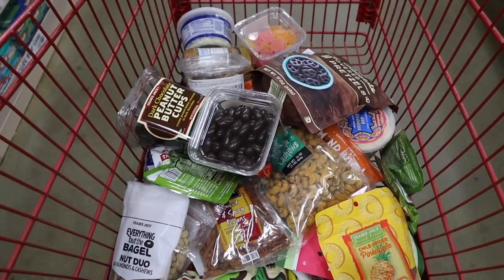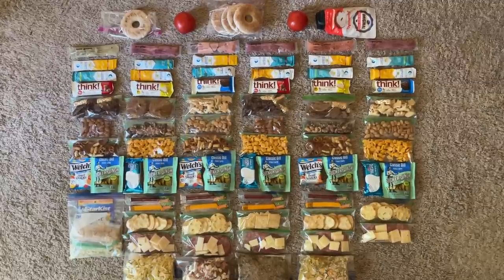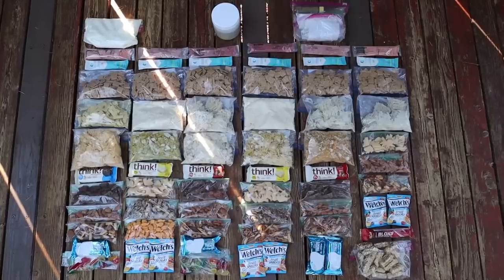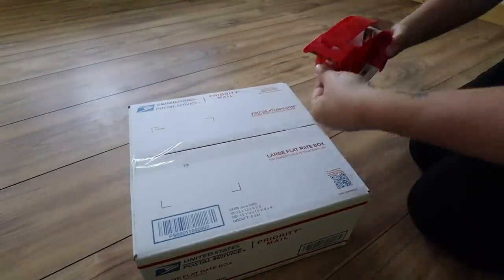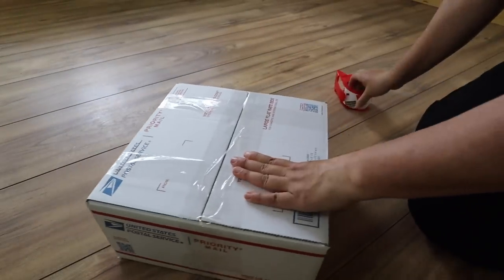Once I knew how much food I'd need for each section, I went food shopping and started packing my backpacking food. I started by putting together the six days worth of food I'd carry at the beginning of my trip, then put together the two resupply boxes I'd send to myself on trail. I shipped both resupply boxes priority mail USPS and made sure to send them well in advance. Since I live in Washington, I only needed to send both boxes about a week before I started my hike.